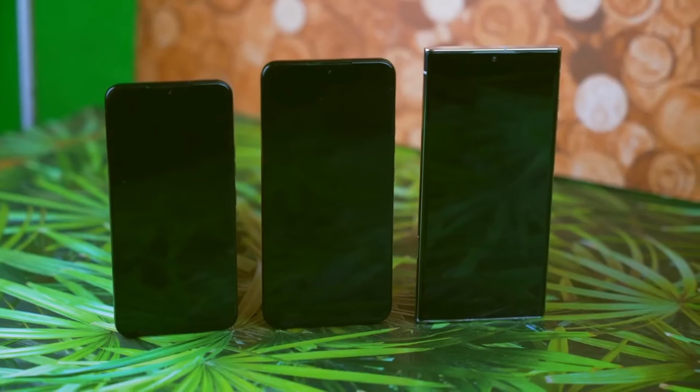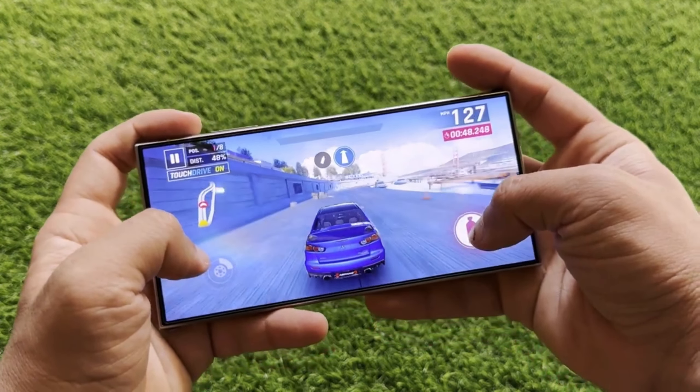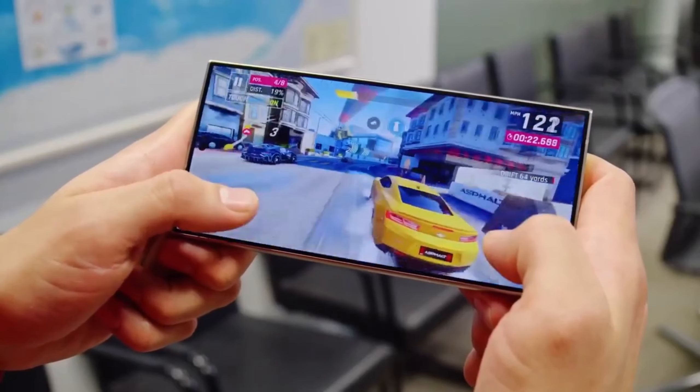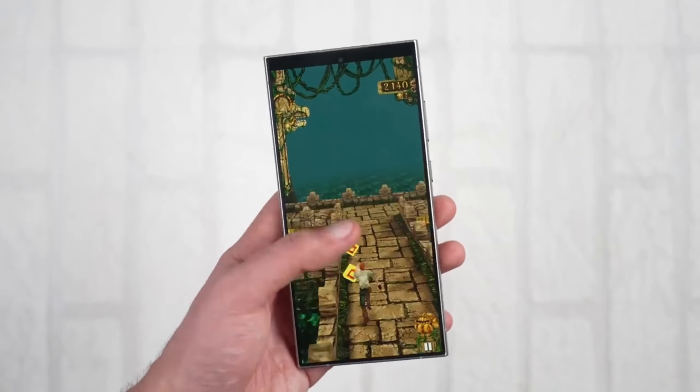Speaking of the 8 Gen 4, another reliable leak suggests it'll house the most powerful GPU ever seen in a smartphone. Benchmarks show prototypes running Genshin Impact at a smooth 1080p resolution and 60 FPS — a dream for mobile gamers. Currently, this popular game is capped at 720p on most phones, and maintaining a consistent 60 FPS is a struggle.